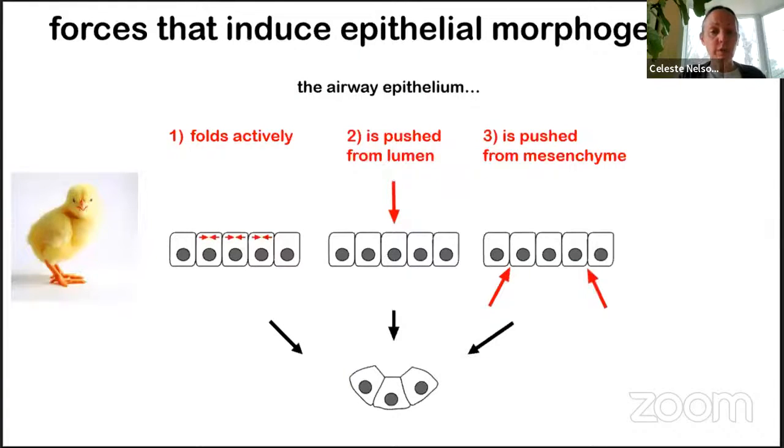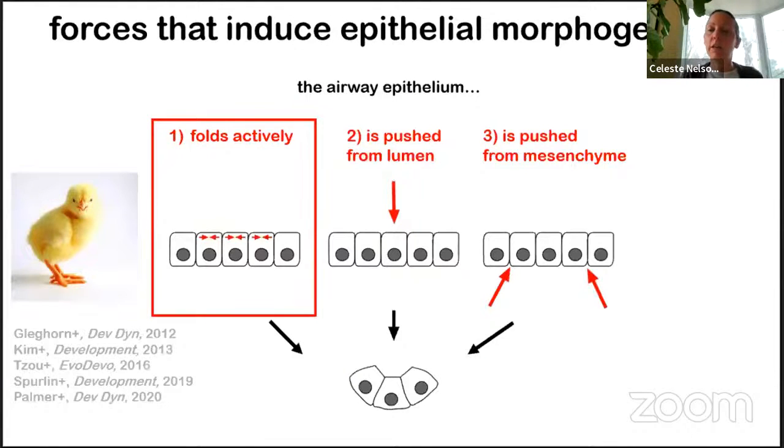We can model this process computationally by specifying patterns of apical constriction onto thick-walled cylinders that have the geometry and mechanical material properties of the airway epithelium within the embryonic chicken lung, applying the principle of finite volumetric growth. This shows us that those very simple, defined changes in cell shape are indeed physically sufficient to generate a new branch. For the lungs of birds — including chicken, quail, and ducks — the epithelium actively folds itself like a smart material into new branches. We're now excited to actuate this mechanism by manipulating patterns of apical constriction in epithelial sheets and tubes in a tissue-engineered setting.